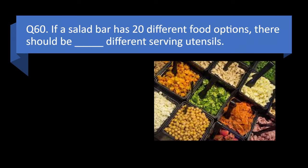Question 60. If a salad bar has 20 different food options, there should be blank different serving utensils: 10, 15, 20, or 40? Answer: c. 20.